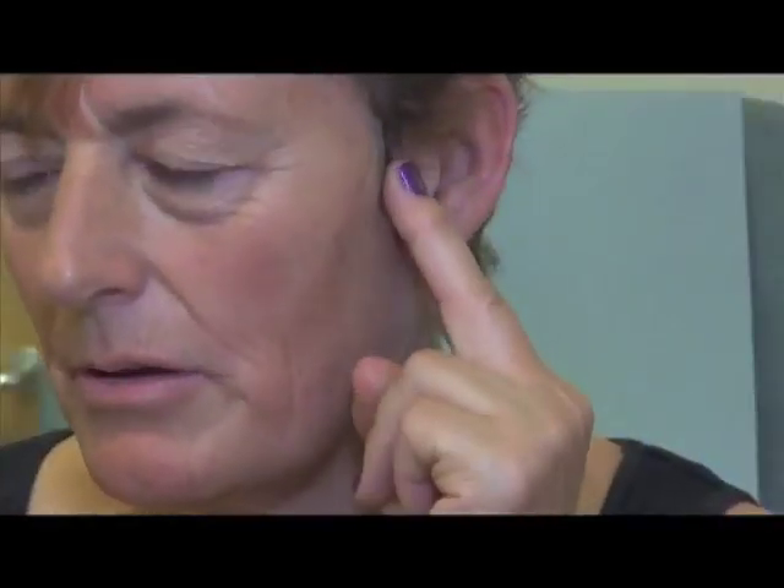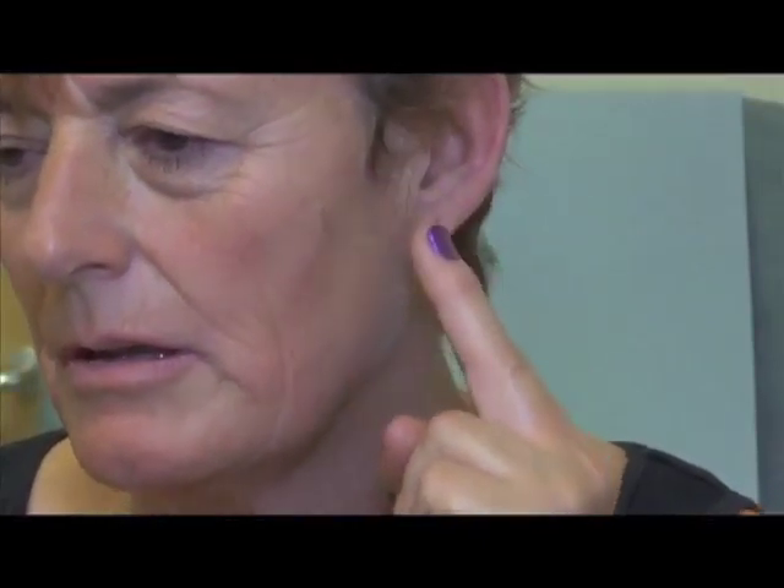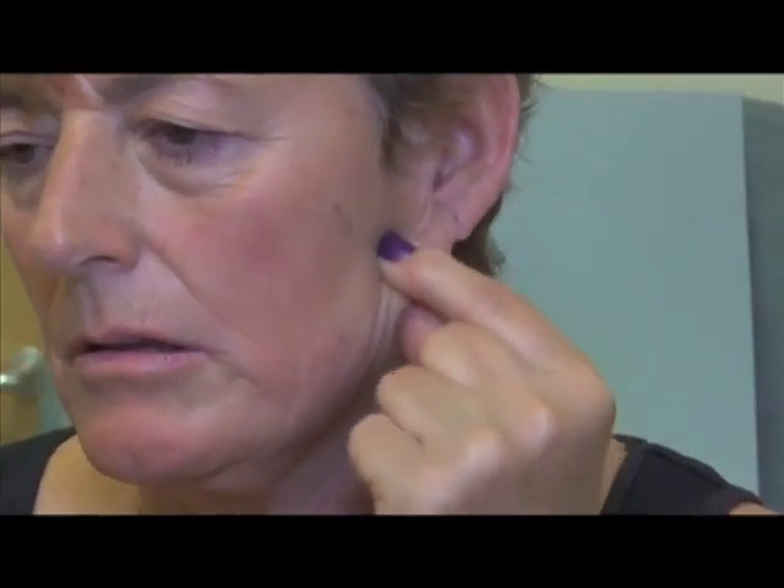This subject is demonstrating how to examine the lymph nodes of the neck. She starts from in front of her ear to the angle of the jaw, making gentle but firm circular motions. At the angle of the jaw, she gently pinches the tissue between her index finger and thumb underneath the skin.